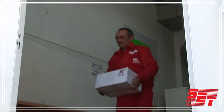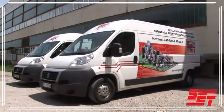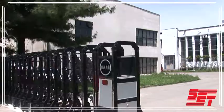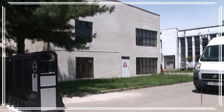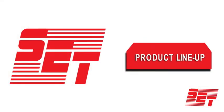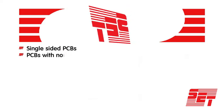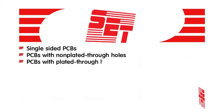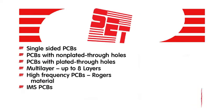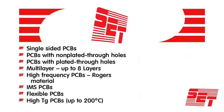Larger shipments can be delivered with our own fleet of vehicles. Our product lineup includes single-sided PCBs, PCBs with non-plated through holes, PCBs with plated through holes, multi-layer up to eight layers, high-frequency PCBs with Rogers material, IMS PCBs, flexible PCBs, and high TG PCBs up to 200 degrees centigrade.